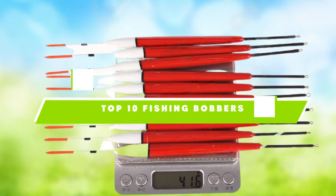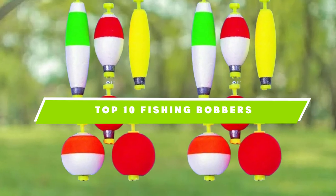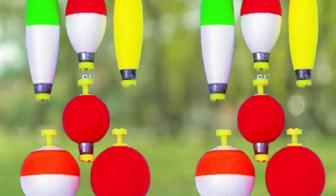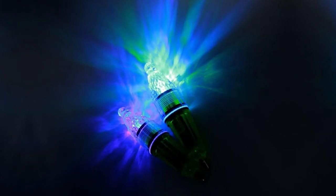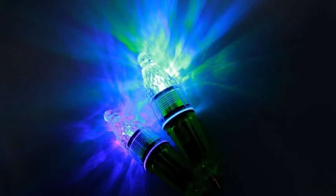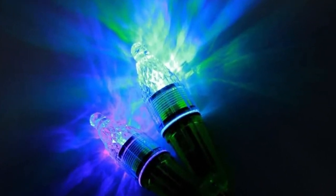If you're looking for the best fishing bobbers, here's a list you must see. We made this list based on our personal preference and sorted it based on the features, prices, quality, durability, and reputation of the manufacturers, and customer feedback. We've also included options for every type of customer. So let's get started.